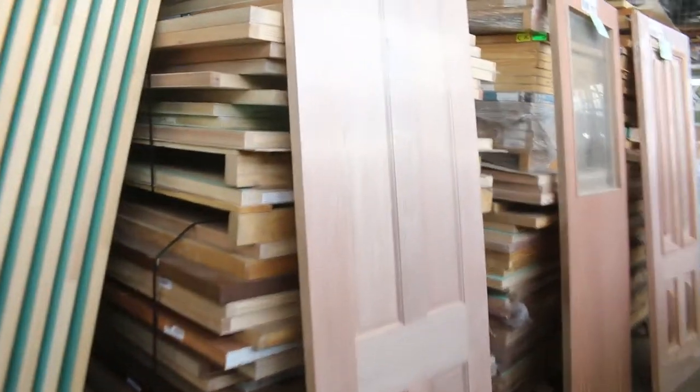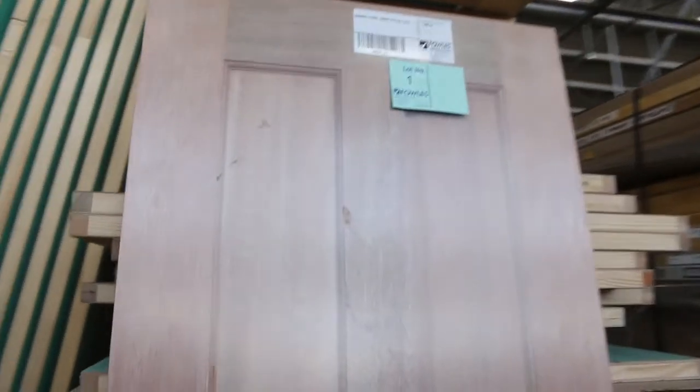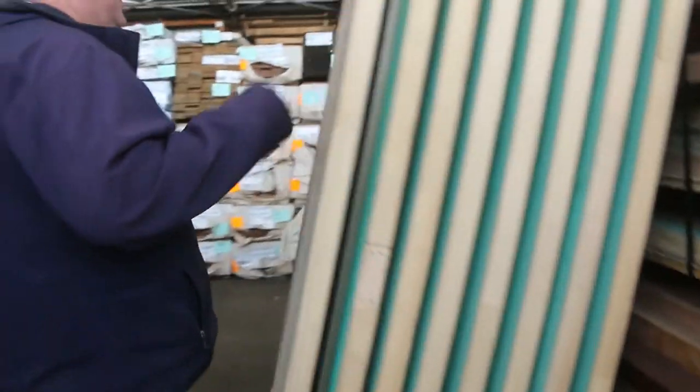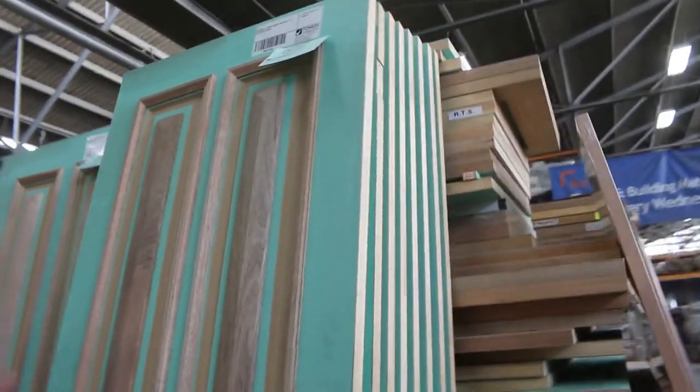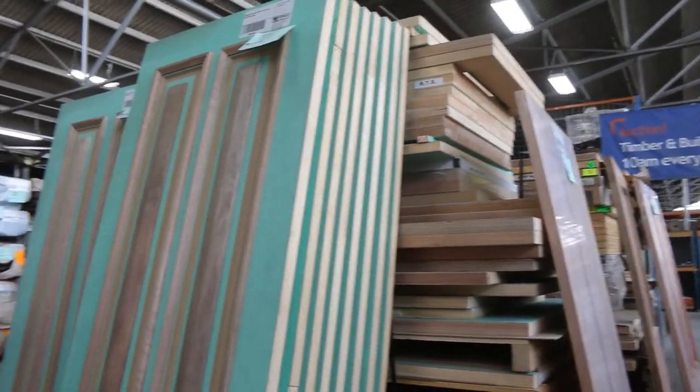Seeing a bit of the doors there. Lot number one — nice timber feature door. Lot two, and then lot three goes to a cricket bat style door. Then we work our way over here — a real good selection of doors. Lot 17 has eight of them: some nice cricket bat style solid doors, 2340 x 820s. And then some 890s alongside there.